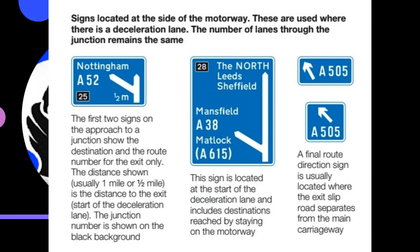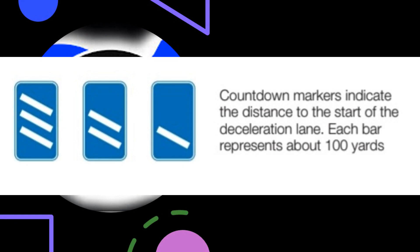Signs located at the sides of the motorway are used where there is a deceleration lane. The number of lanes through the junction remains the same. The first two signs on the approach to a junction show the destination and route number for the exit only. The distance shown, usually one mile or half a mile, is the distance to the exit, start of the deceleration lane. The junction number is shown on the black background. The sign at the start of the deceleration lane includes destinations reached by staying on the motorway. A final route direction sign is usually located where the exit slip road separates from the main carriageway. Countdown markers indicate the distance to the start of the deceleration lane — each bar represents about 100 yards.